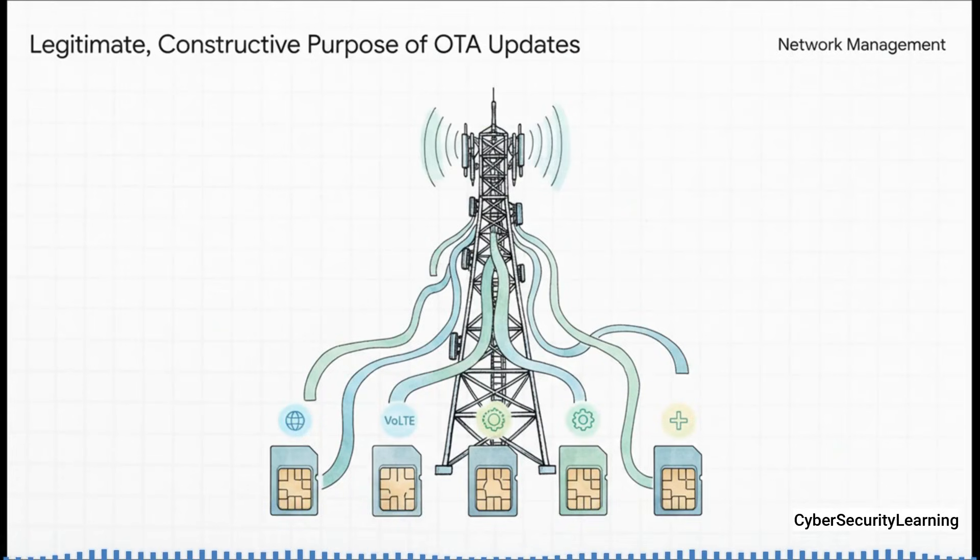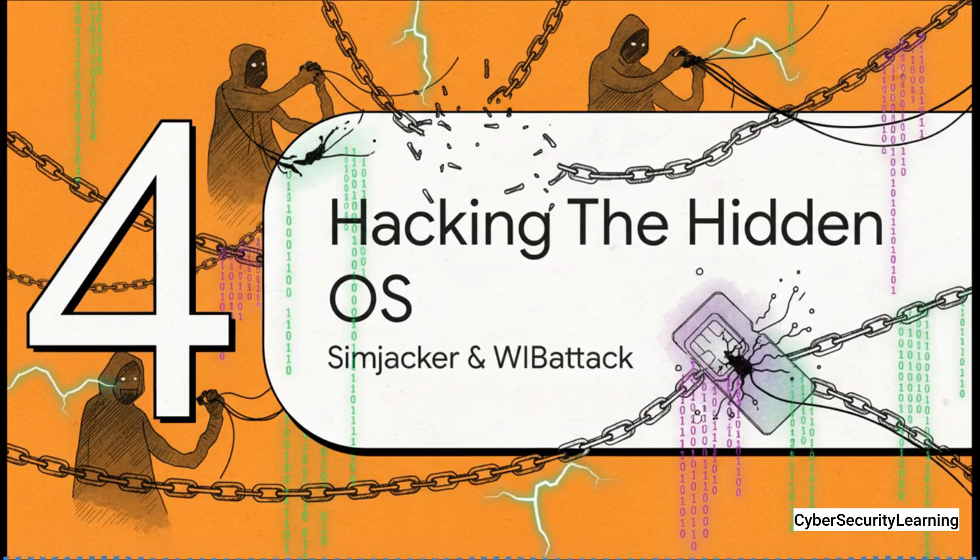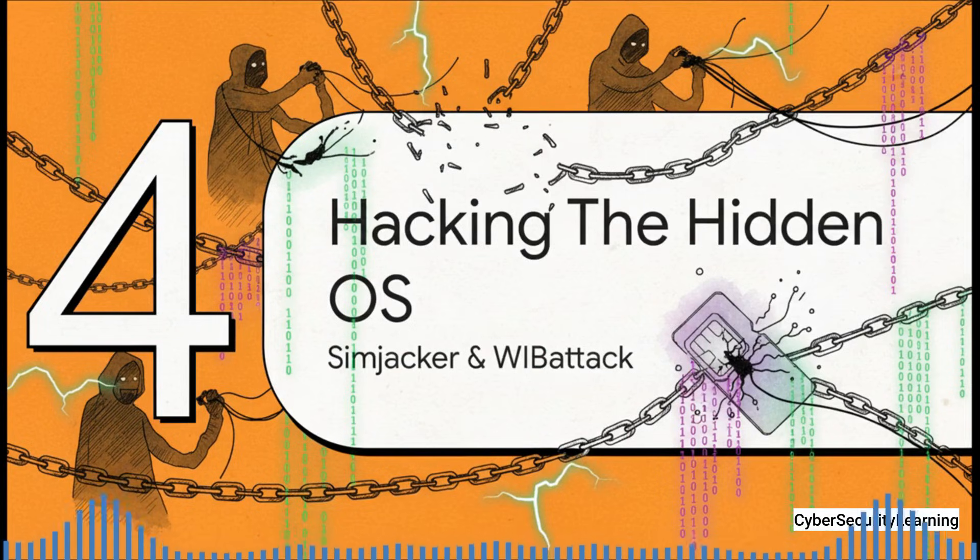This isn't some shady backdoor — it's actually a critical tool. It's how your carrier turns on new features like 5G, updates your roaming settings when you travel, or installs their own little apps on the SIM. It's supposed to be a secure and efficient way to manage things. But what happens when that channel isn't as secure as it's supposed to be? That's exactly where the whole system fell apart, and how attackers were able to chain all these hidden features together and turn a phone into a spy in someone's pocket.